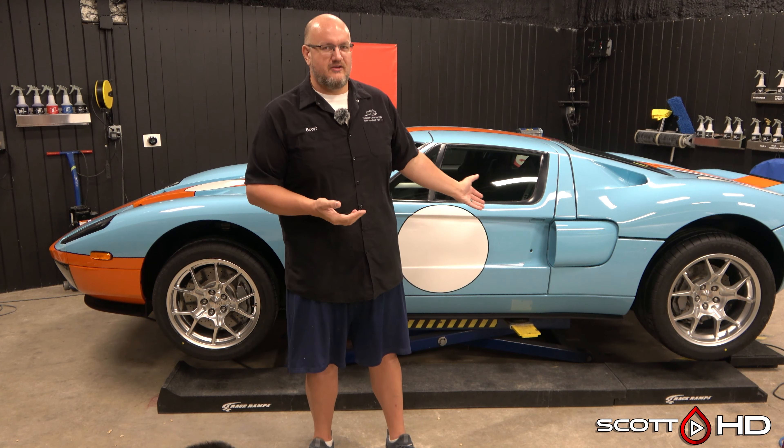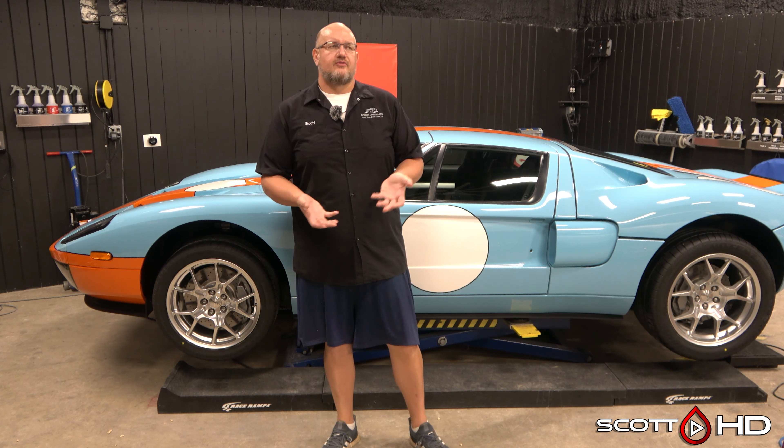Interiors can have a huge range. This Ford GT has been driven regularly — coffee, snacks — so it's dirty inside, but nothing like a minivan. On this interior, about $100 — around an hour of work. If it's terrible, you go back to that $100-an-hour charge. There's no carpet to shampoo here — it's leather seats and metal floors. We typically wouldn't even touch an interior for less than $100, because just getting your equipment out and set up takes an hour.